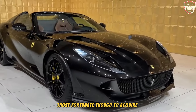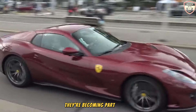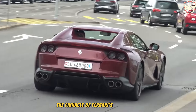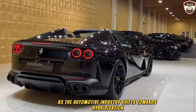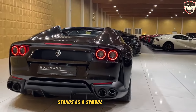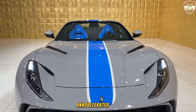Those fortunate enough to acquire a 2024 812 GTS are not just purchasing a car — they're becoming part of an elite club, as this model represents the pinnacle of Ferrari's naturally aspirated V12 sports cars. As the automotive industry shifts towards hybridization, the 812 GTS stands as a symbol of Ferrari's unmatched legacy, representing the epitome of pure, unadulterated performance.